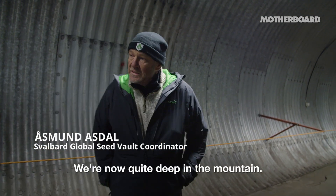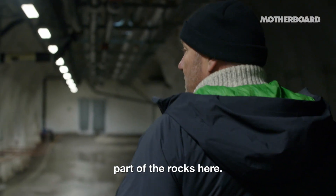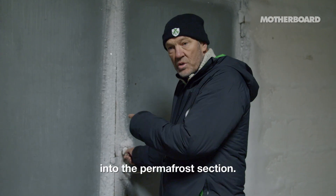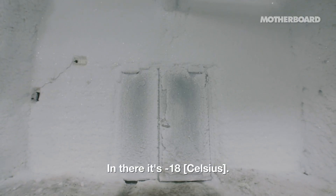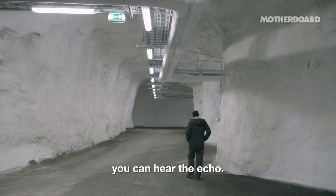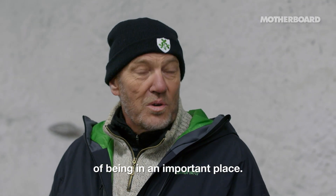We are now quite deep in the mountain. When we pass this door, we are in the permafrost part of the rocks. We are moving from approximately zero degrees into the permafrost section. We have the permafrost here at minus 5, and in there it's minus 18. Here you can feel the atmosphere — it's silent, you can hear the echo. It's a very nice place to grasp the atmosphere of being somewhere important.